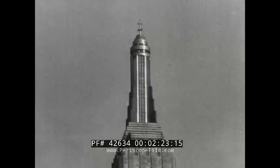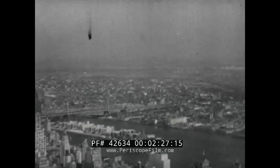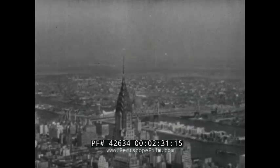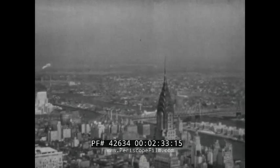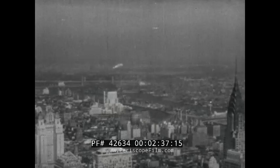From the Empire State Building, a program can be sent only as far as the eye can see on a perfectly clear day. Television receivers outside of the New York metropolitan area, and other areas where transmitters are in operation, will be useless until transmitters are erected within their range.